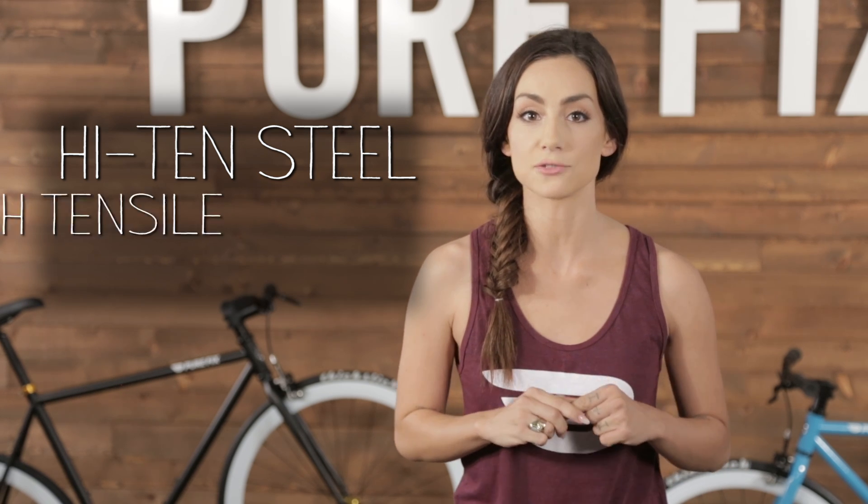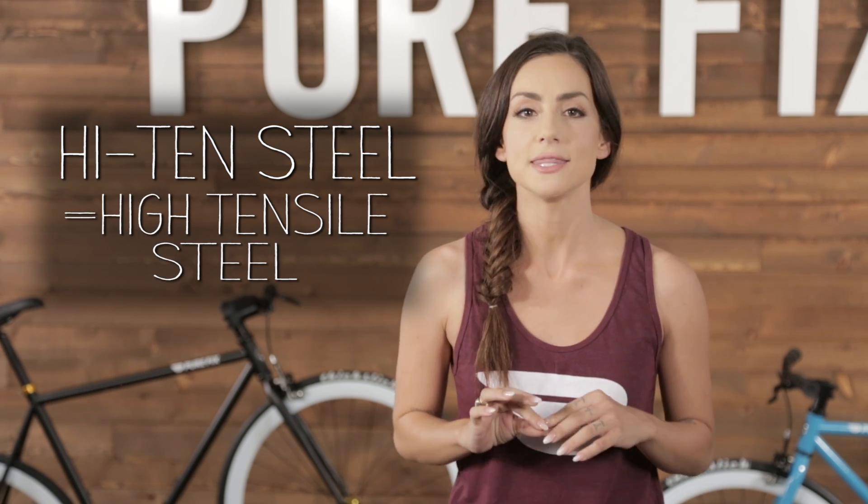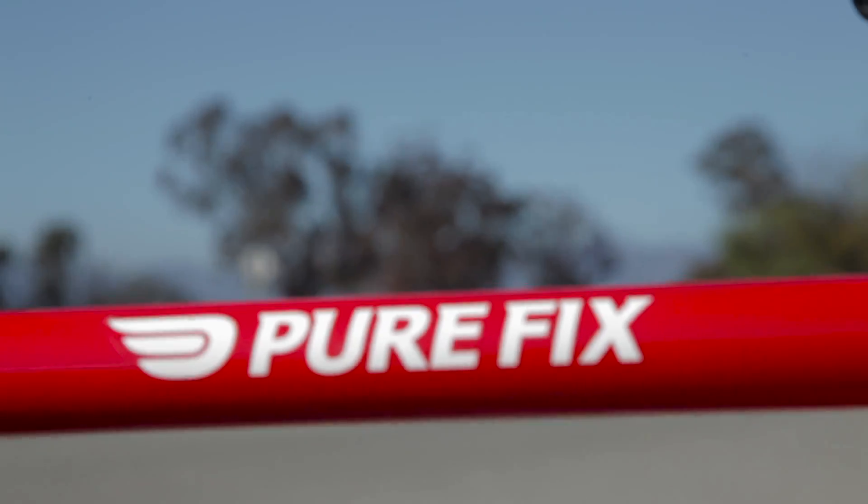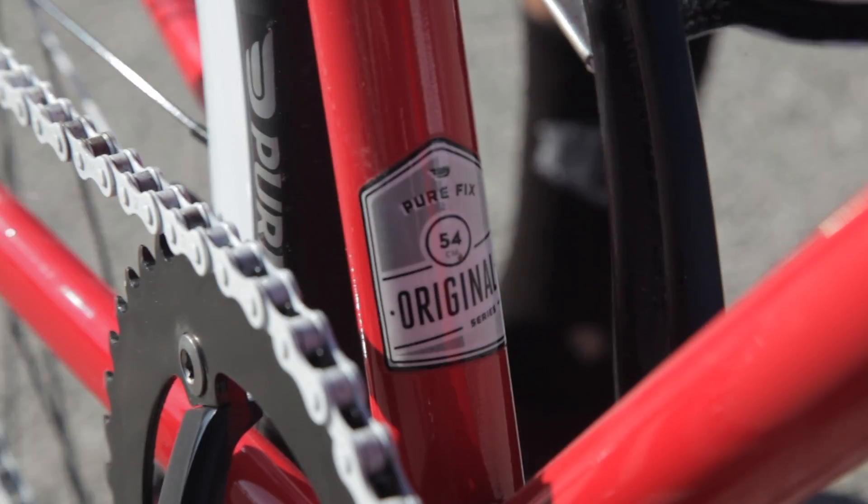High-ten steel stands for high tensile steel. This is what many bikes are made from because it's strong and lasts forever and it's easy on your wallet. No frame material is more durable than steel. It could ding, scratch, dent and even bend and you could still ride it. When well made and cared for, steel will last a lifetime.